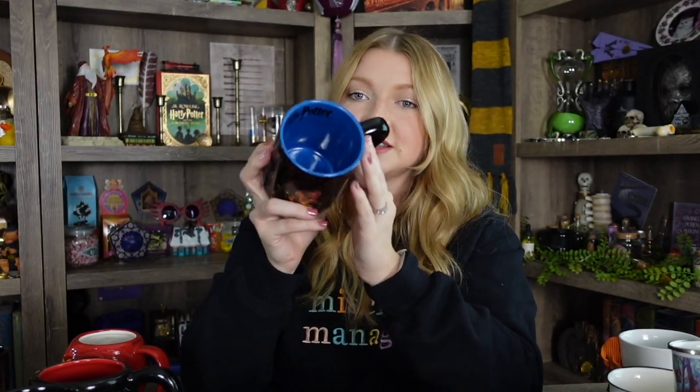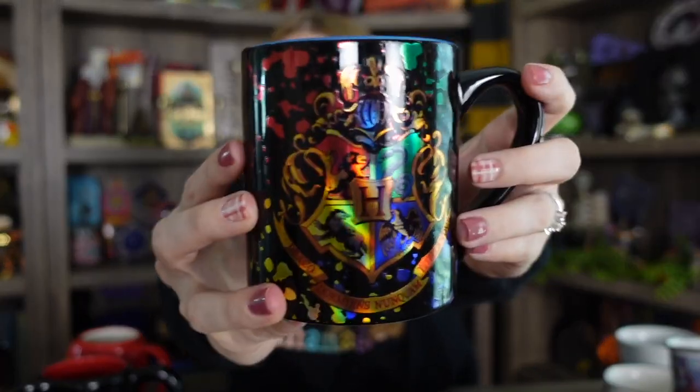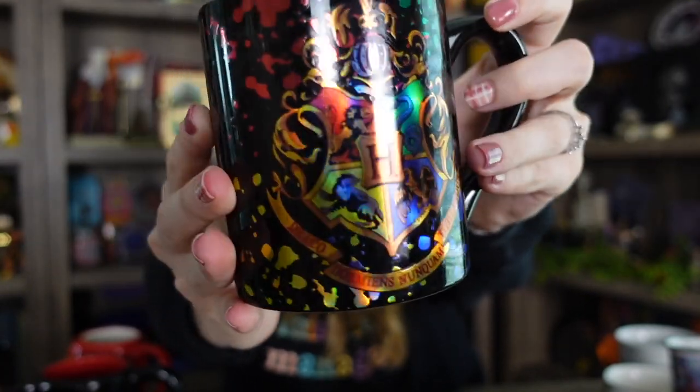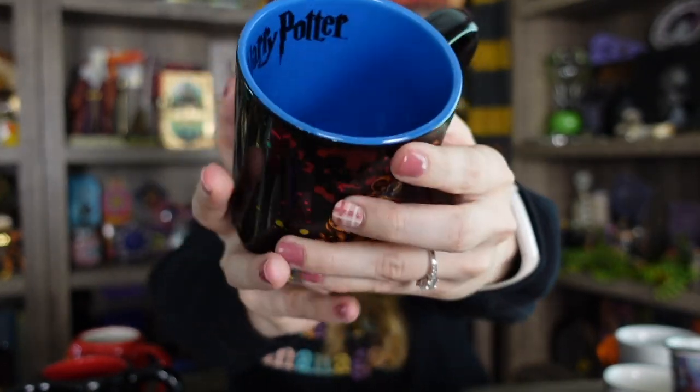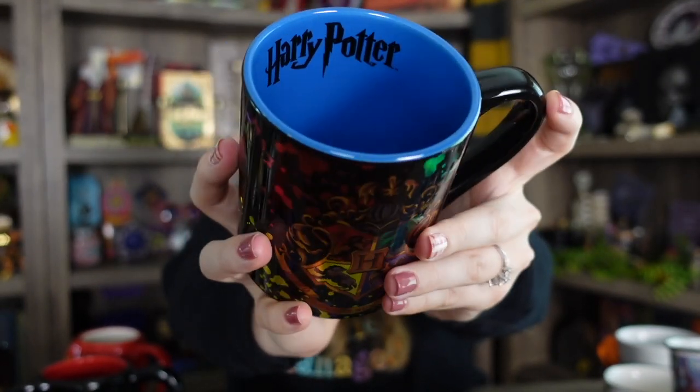This next one was gifted to me from my best friend and it is super pretty — that's probably why I won't ever get rid of it. This one is also a Hogwarts crest but it's got all the Hogwarts house colors kind of splattered with paint in a foiled color as well. It's on both sides and it does have a design on the inside — it's blue but it has the Harry Potter logo, so that makes it a lot more fun. Here is a closeup — it's like rainbowed, it's so pretty — and there is the Hogwarts logo on the inside.